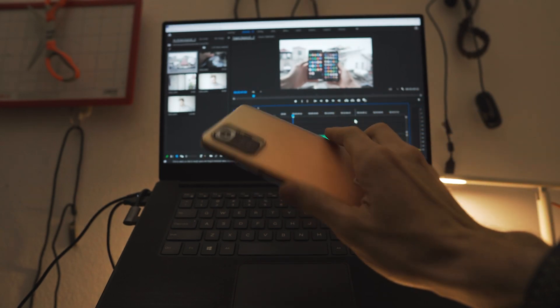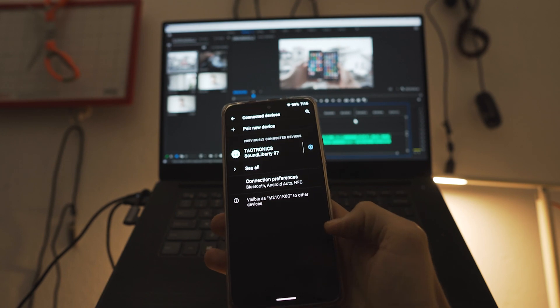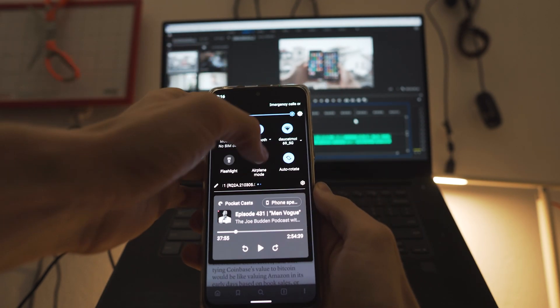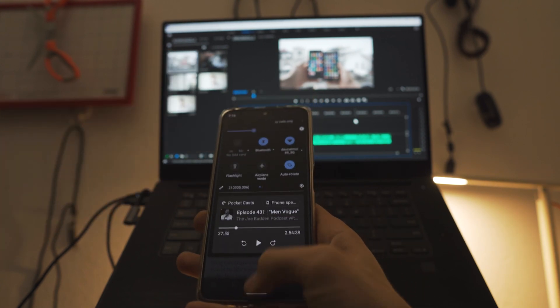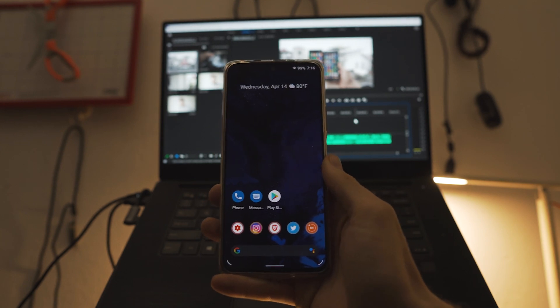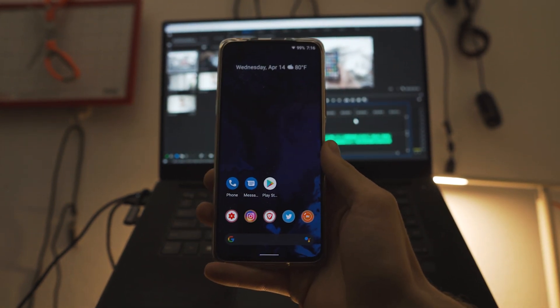This is the Redmi Note 10 Pro, and this is the Redmi Note 10 Pro with Lineage OS. Let me turn that screen brightness all the way down. It's still a little bit buggy as a ROM overall, but I got to say Lineage OS on the Redmi Note 10 Pro absolutely flies.